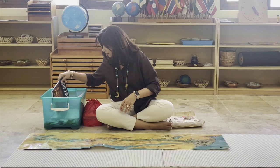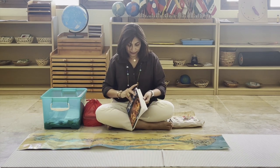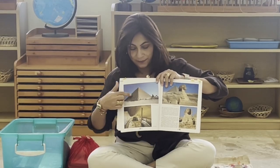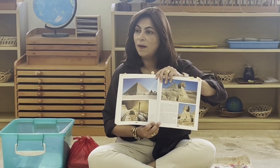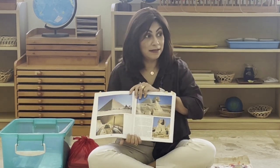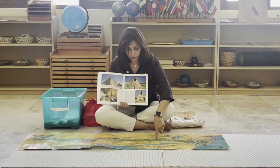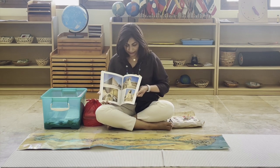And here we have this book from Egypt. We've got all these lovely pictures. What do you think you see here? Pyramids! Right — pyramids and the Sphinx. These are all things that you can see when you go to Egypt. If you look at the map later, I'll lay it out for you and you'll see the pyramids are over here along the river, and the Sphinx.